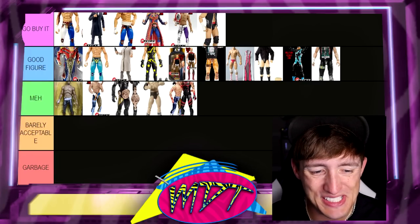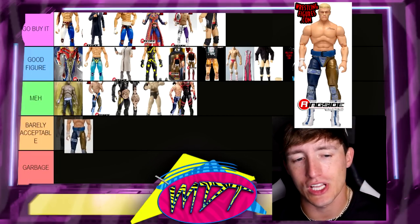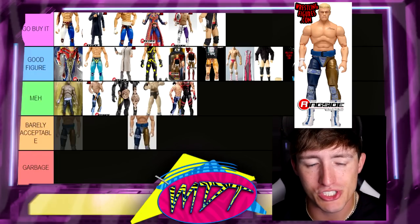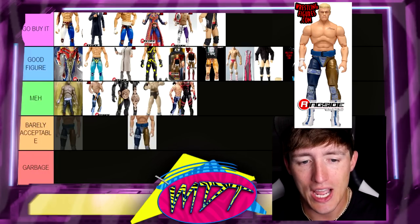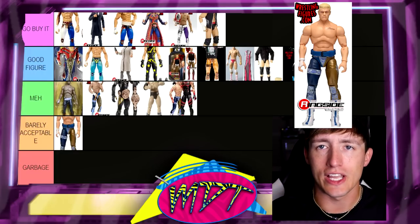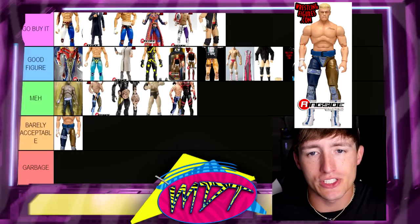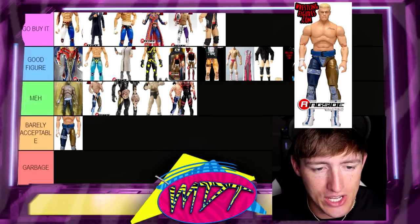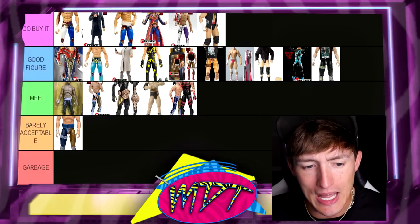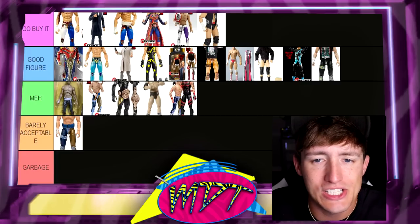Next up is the first ever AEW Cody Rhodes figure — the 1A. There are a lot of ways to look at it. It's the first series, and to get off the ground it was a good start. They messed up the skin tone — it's supposed to look like what the 1B looks like. At this juncture I'd put this at Barely Acceptable. It's Series Number One — we know that COVID and issues like that really held that figure back. The skin tone's clearly off. You could easily get a hundred different other Cody Rhodes that are great.